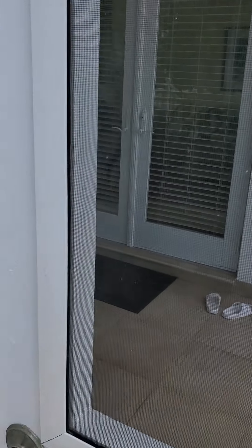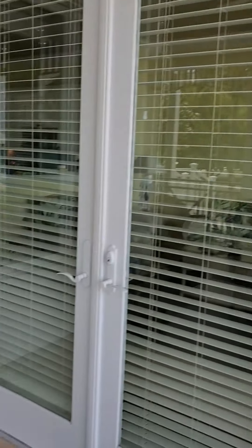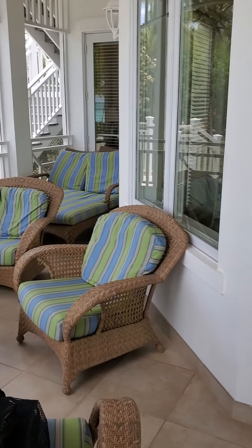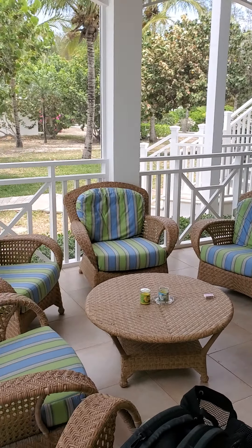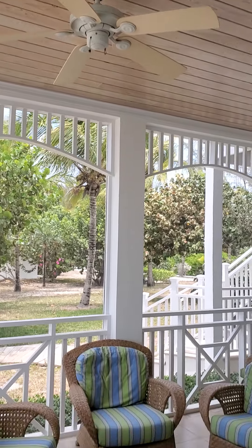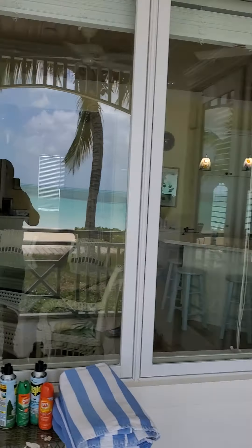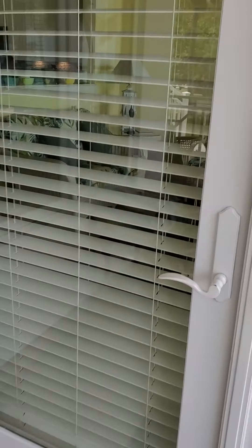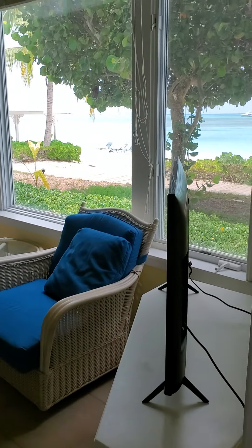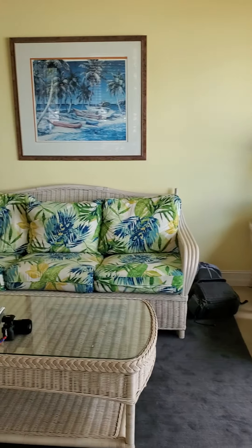Here we go entering this villa — this is our villa, we have it for a week. The accommodations are pretty awesome, lots of room to move around, ceiling fans. This is all screened in, I guess to protect you from the mosquitoes. Helps if I go through the right door — there's a front door.